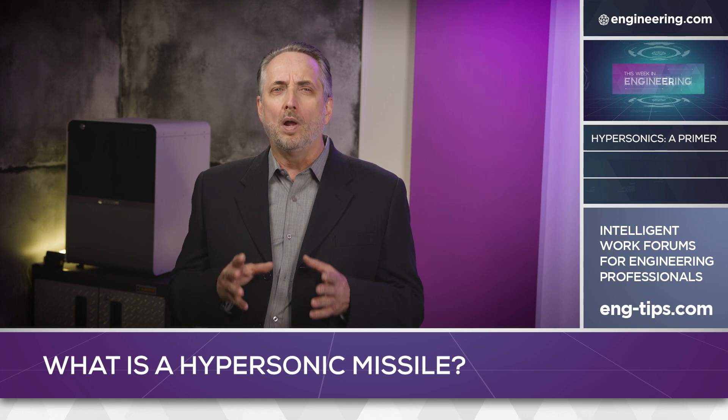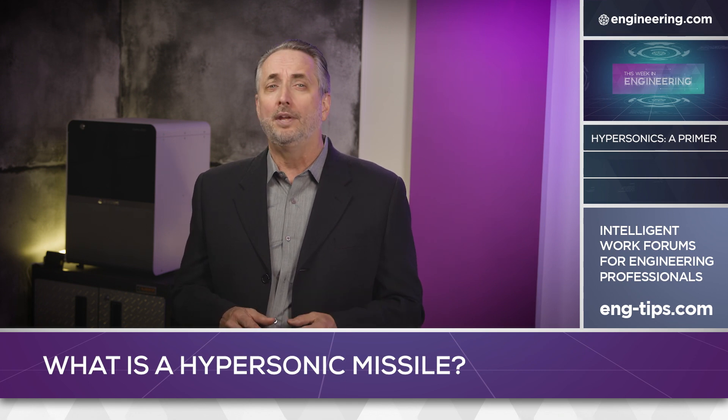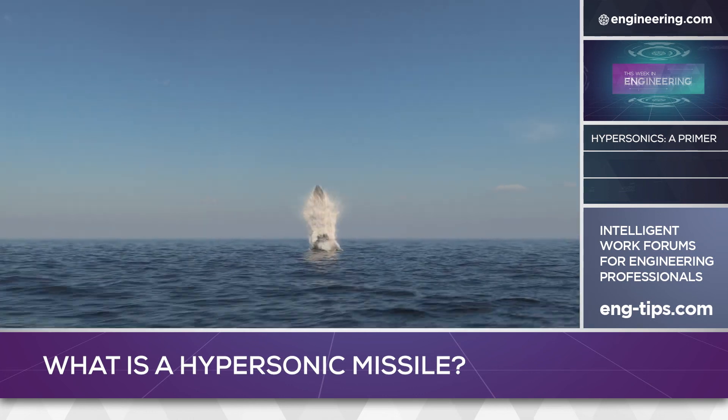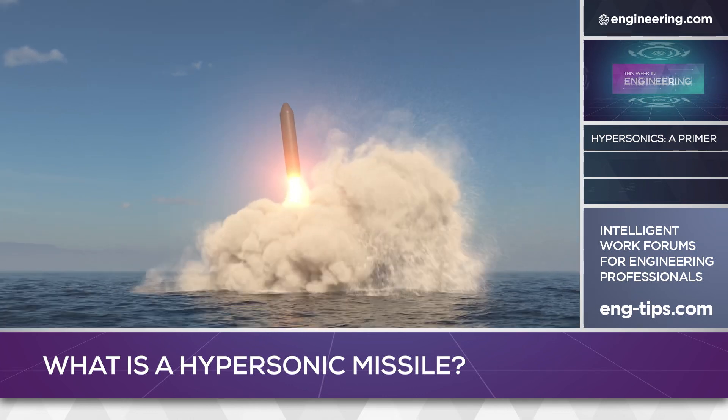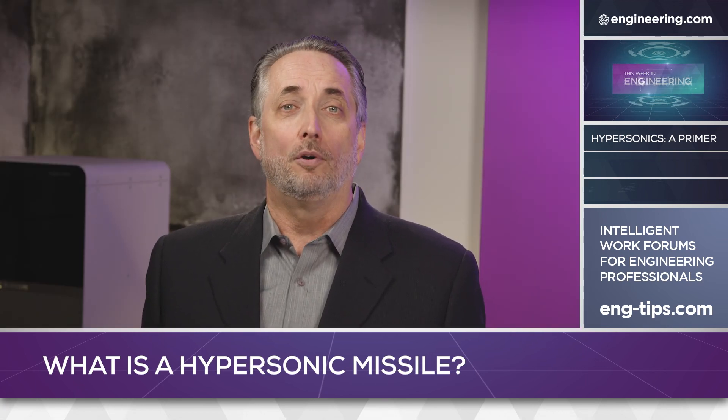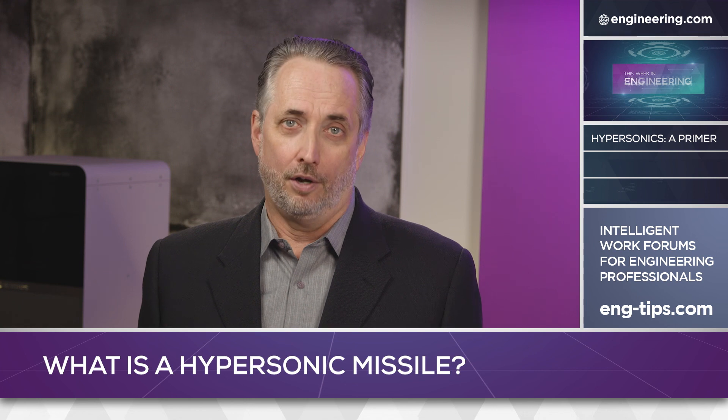The need for speed was well understood after World War II, as multiple nations developed rocket-powered missiles — from portable subsonic shoulder-mounted weapons to ground and submarine-launched intercontinental ballistic missiles. In between these systems are air-launched standoff missiles, used tactically to deliver payloads with minimal risk to the delivery aircraft.